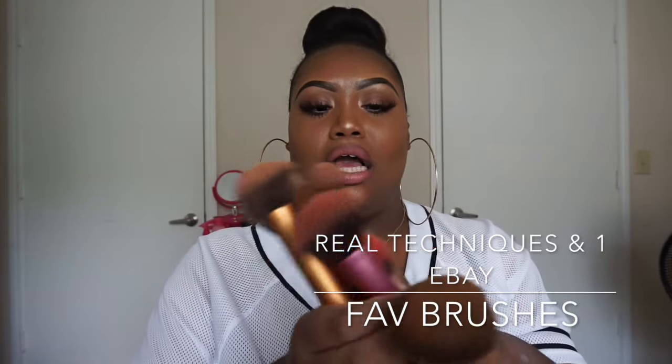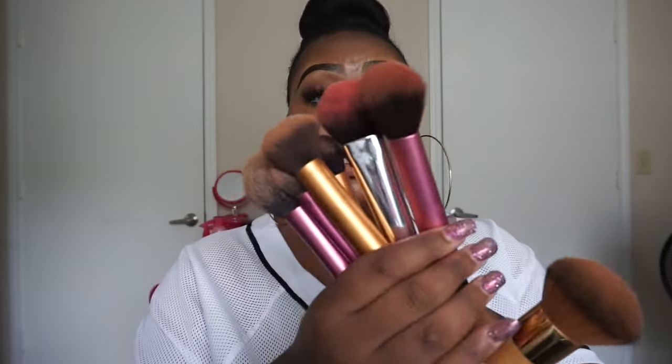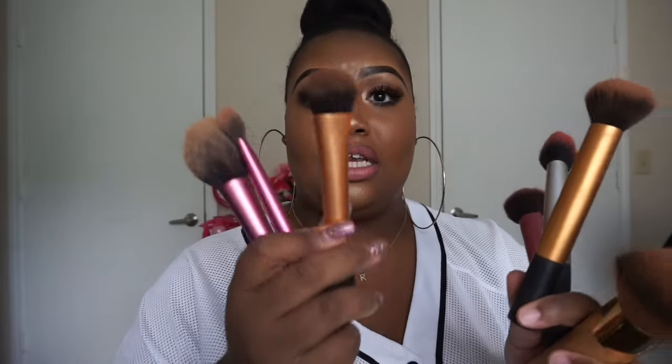Moving right along to some more glam. I'm not going to talk about these brushes really in depth — all of these are Real Techniques and all of them are bomb. I use this one for foundation, this one for foundation, this one I might use for highlight, this one to wipe off excess powder when I set, and these two for blush or whatever the case may be. They're so soft — they're everything to me.